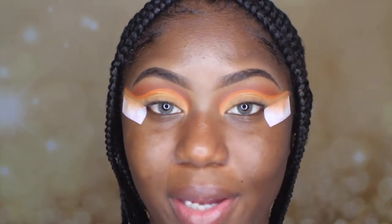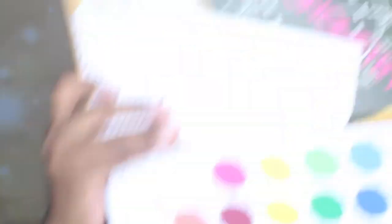I am loving the way the eyes look so far. I'm going to go ahead and add this beige color.